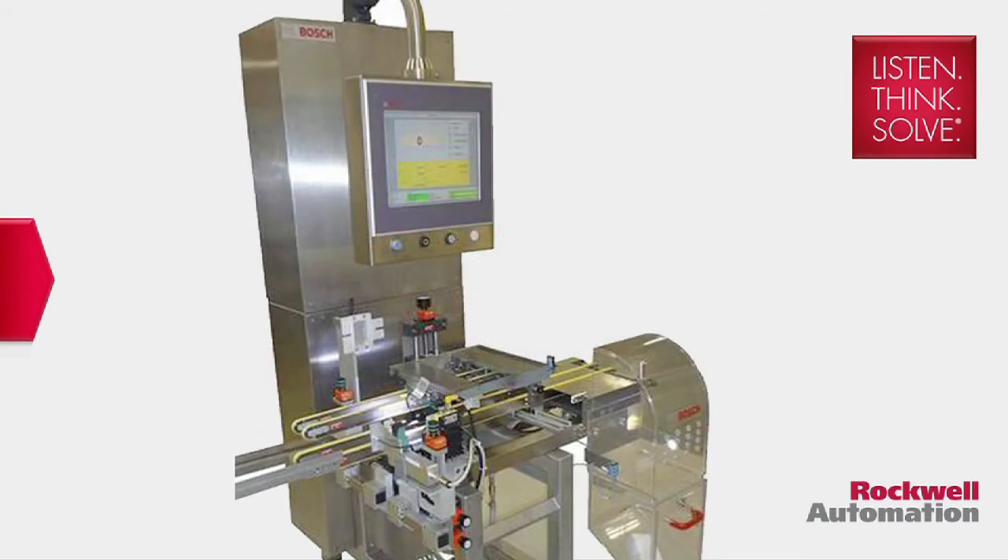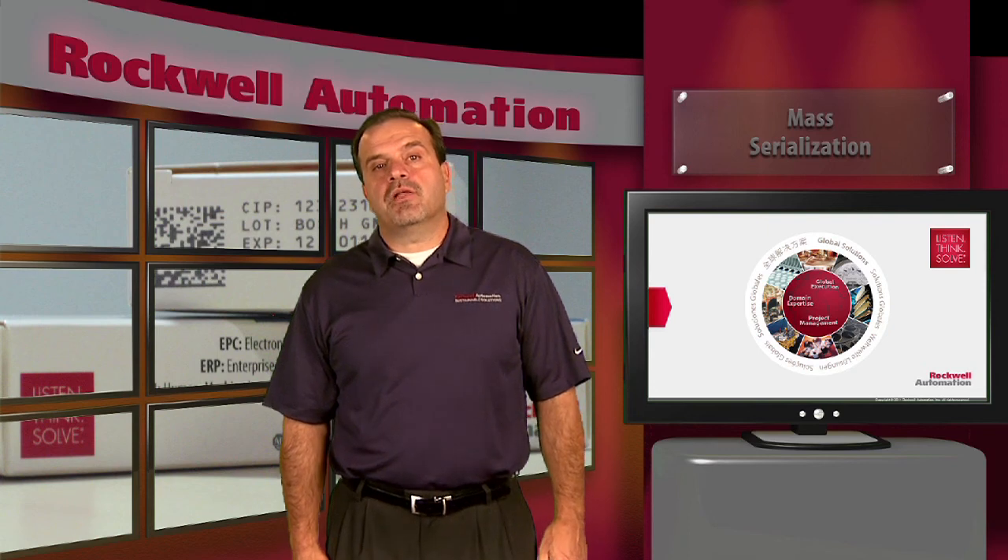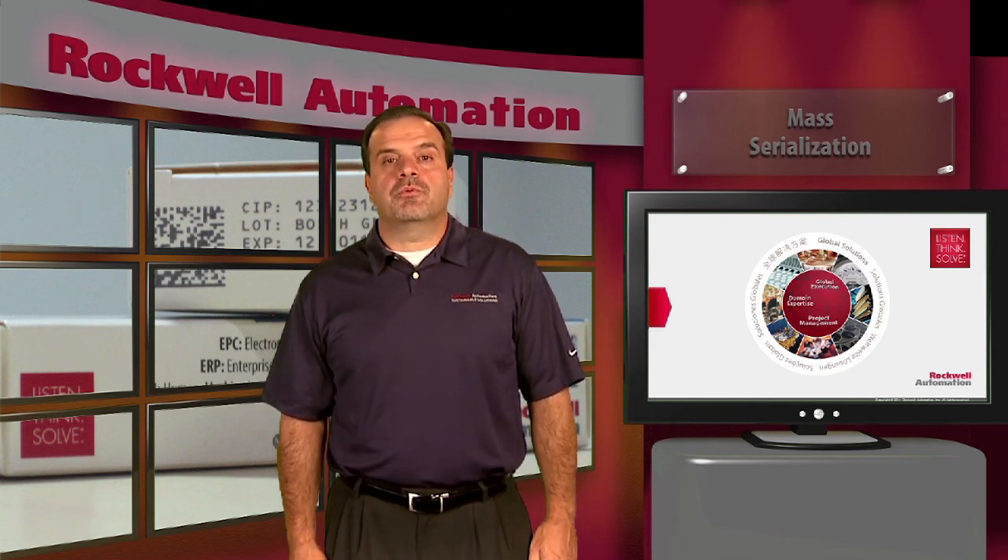Rockwell Automation has teamed with packaging OEMs to create an integrated machine and control solution for serialization. This solution can be applied to any new or existing packaging line. It's also scalable, so we can apply it to one packaging line, multiple packaging lines within a plant, or at the enterprise level.